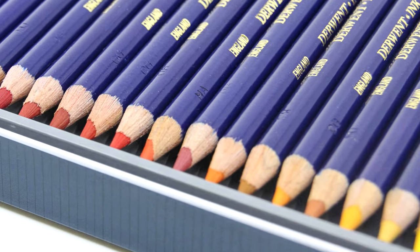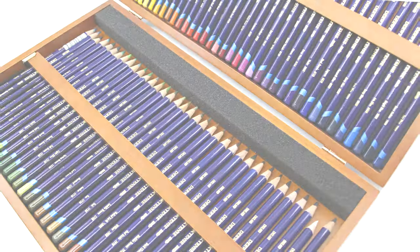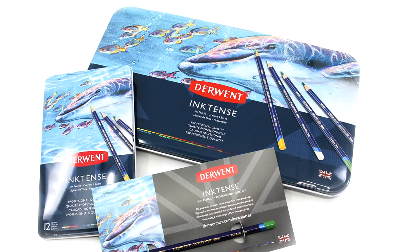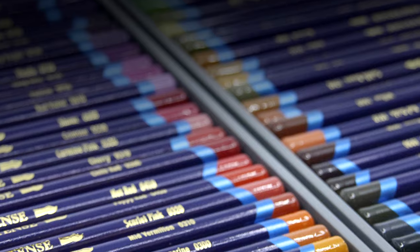Pre-sharpened pencils come in a variety of sets, including a collectible wood box set of all 72 colors, as well as in 10 sets with an updated design by Lisa Lackery with open stock available. Learn more inside the October 2019 issue. Visit ColoredPencilMag.com for more.